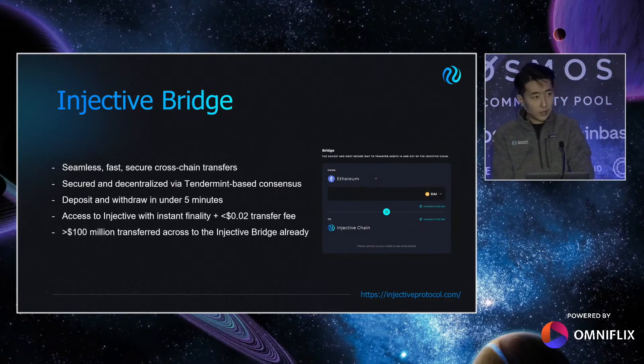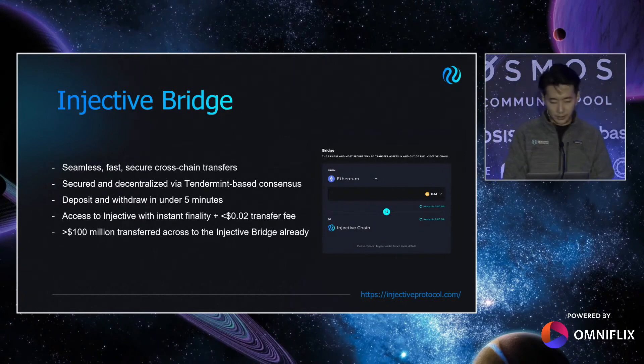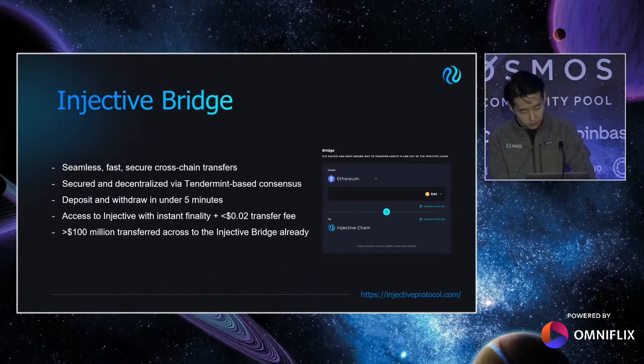We spent the majority of the Canary Chain phase hoping our implementation of the Ethereum Peggy Bridge is secure and robust — after all, we are kind of the guinea pig within this implementation compared to Gravity Bridge. Now with over a hundred million dollars deposited, most of our nails will probably live to see another day. Injective Bridge is the starting point for many Ethereum users looking to access the Injective ecosystem, and first impressions matter a lot. It's built to be seamless, fast, secure, and fully decentralized, critically secured by the consensus of the Injective chain itself — not POA or anything. Deposit and withdrawal is finalized in under five minutes, and once users enter the Injective ecosystem, they'll get fast block time, instant finality, and less than two cents for gas.